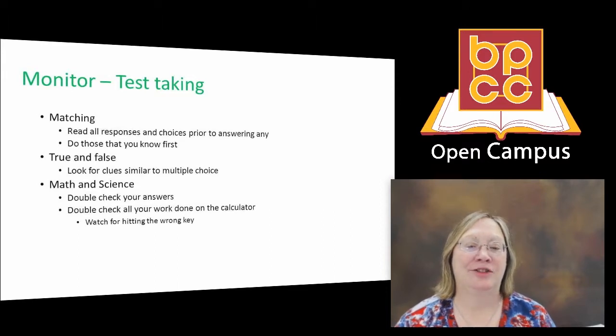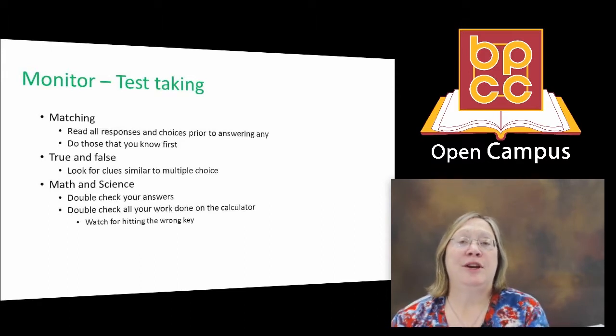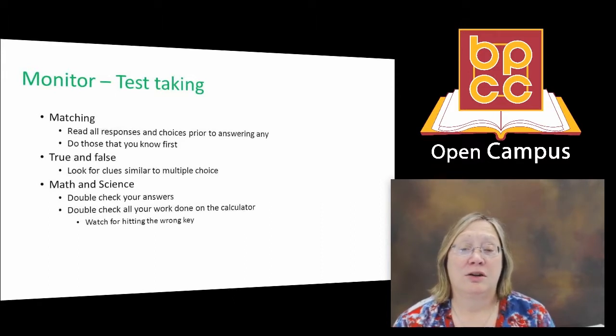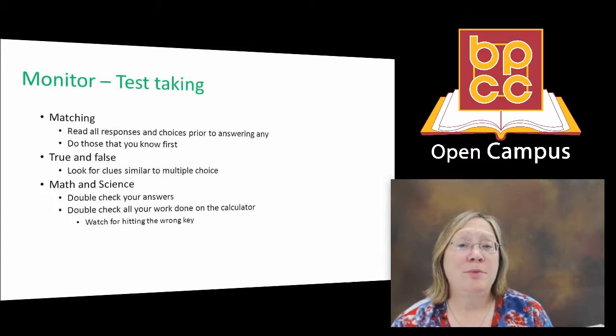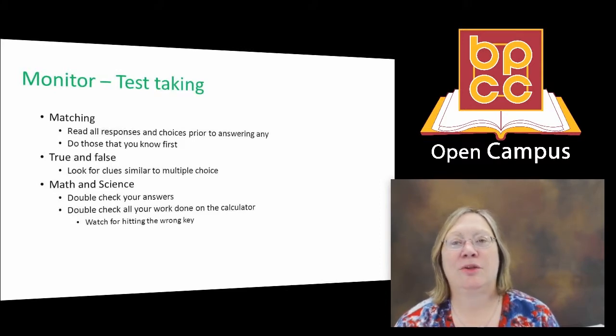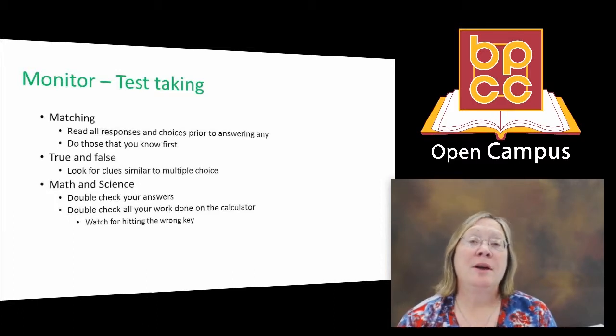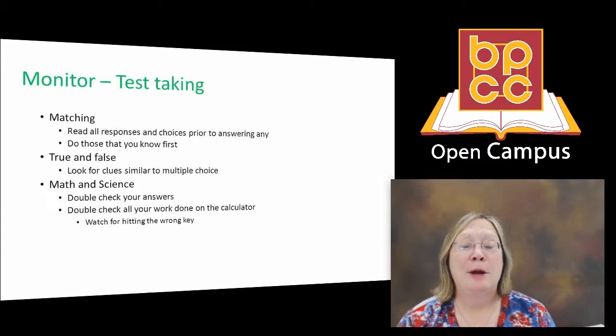Some special comments about math and science, particularly when using a calculator: double check all of your answers, and include this in your time budget for math and science tests. Double check all work done on the calculator — many times students miss a question because they hit the wrong key. Also, in math classes and occasionally in chemistry and physics, the teacher wants to see your work. So not only will you have a written test paper, you may have been given scratch paper — be sure to turn that in as well. Don't lose points by not providing all the information the teacher is looking for.